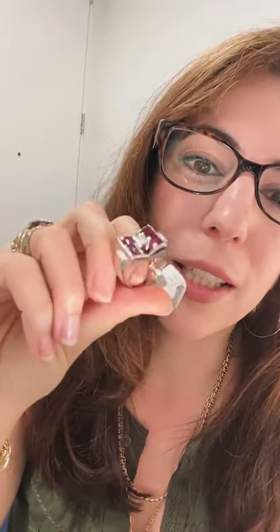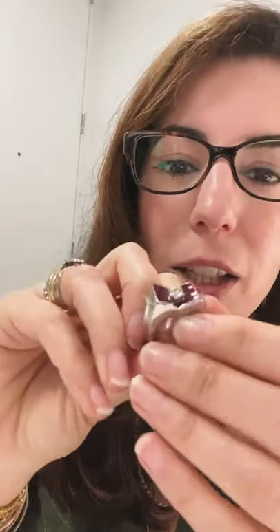It has these invisibly set rubies with a bow design to it. The little square and skinny rectangular stones are set into a lattice. If you turn it from the back, you can see the metal, and the stones are actually cut one at a time and grooved on the side so you slide them in.